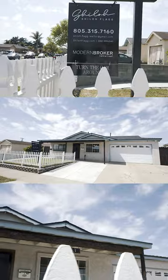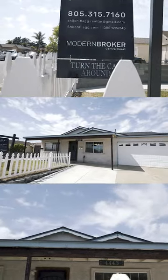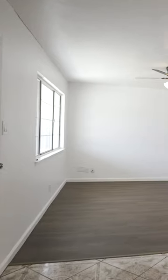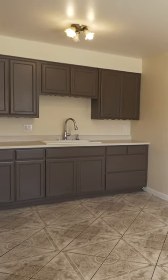All right, you guys, we are in the beautiful community of Guadalupe, only four miles to the beach, and this is an amazing opportunity to own this beautiful investment home located at 4443 Elm Street.